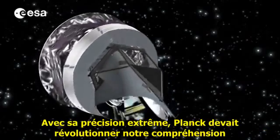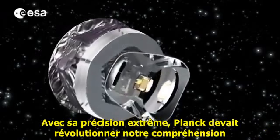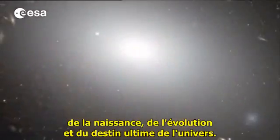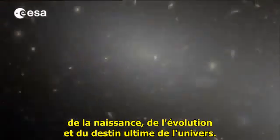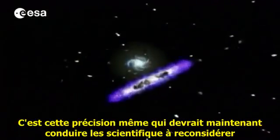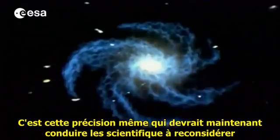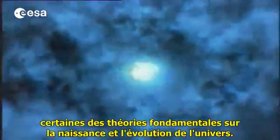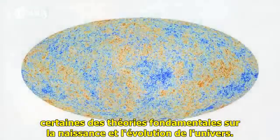With its extreme accuracy, Planck was expected to revolutionize our understanding of the birth, evolution and ultimate fate of our universe. It's this very accuracy that may now make it necessary for scientists to rethink some of the underlying theories of how the universe began and how it's evolving.